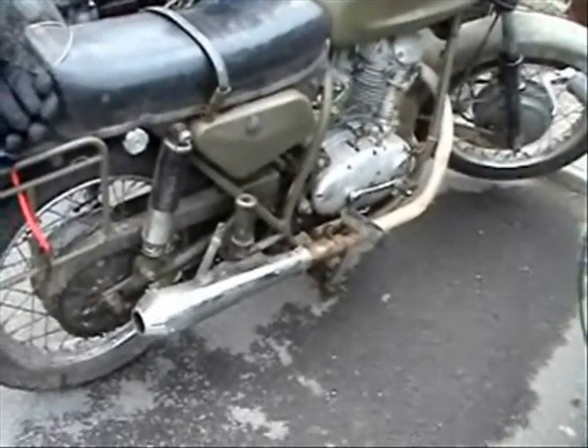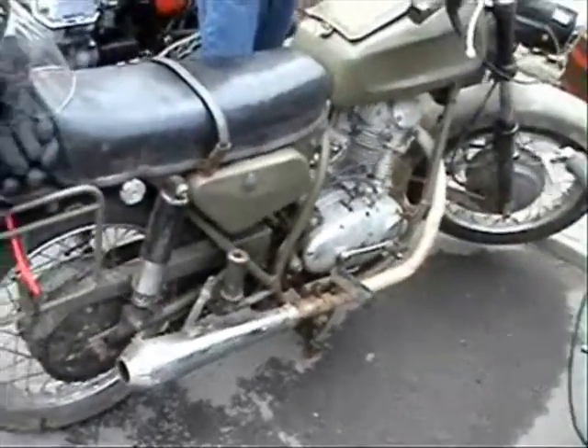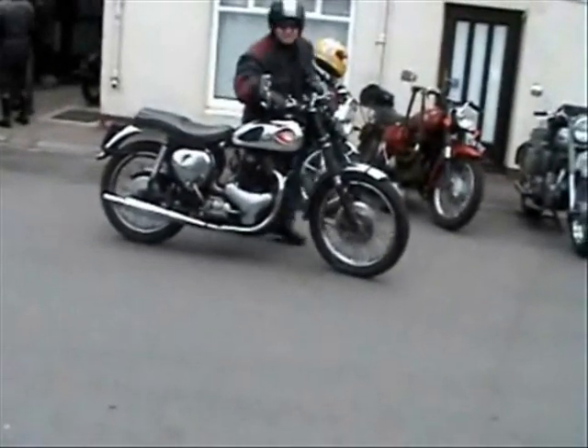There's a Condor similar to mine but with different exhausts — very noisy. Nice one.